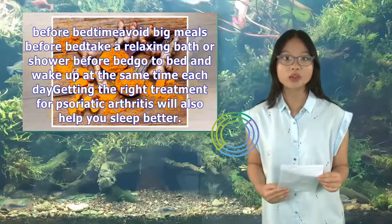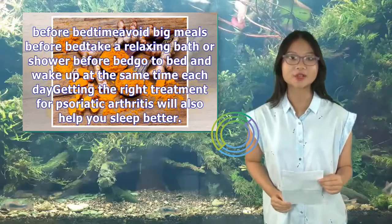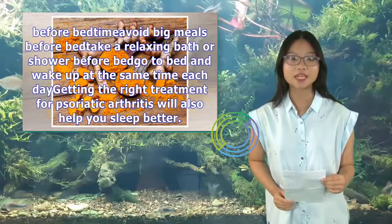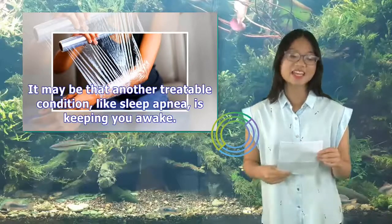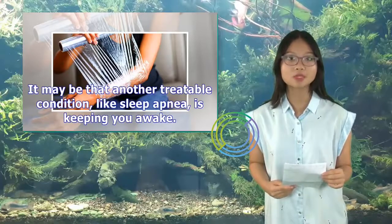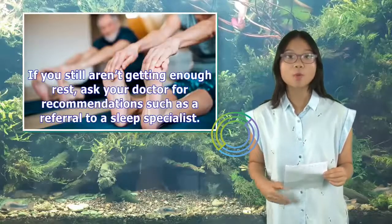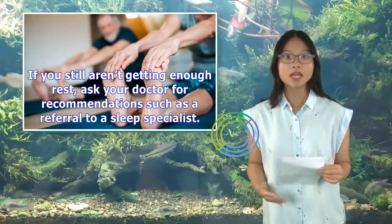Go to bed and wake up at the same time each day. Getting the right treatment for psoriatic arthritis will also help you sleep better. It may be that another treatable condition, like sleep apnea, is keeping you awake. If you still aren't getting enough rest, ask your doctor for recommendations such as a referral to a sleep specialist.